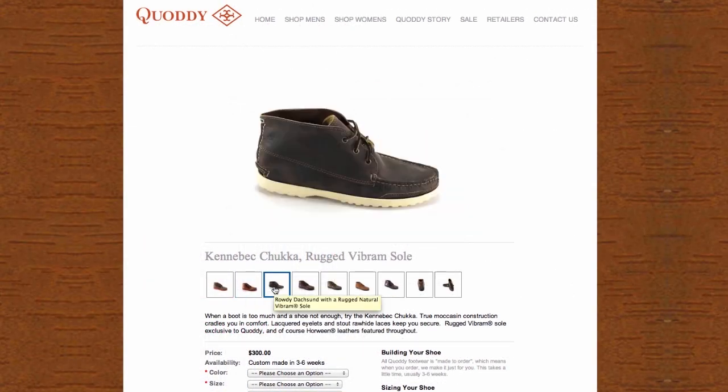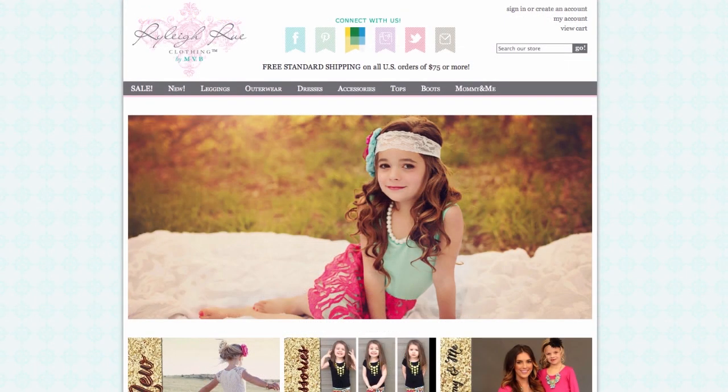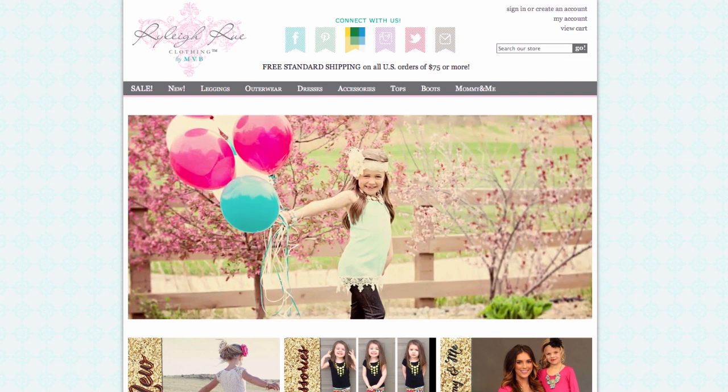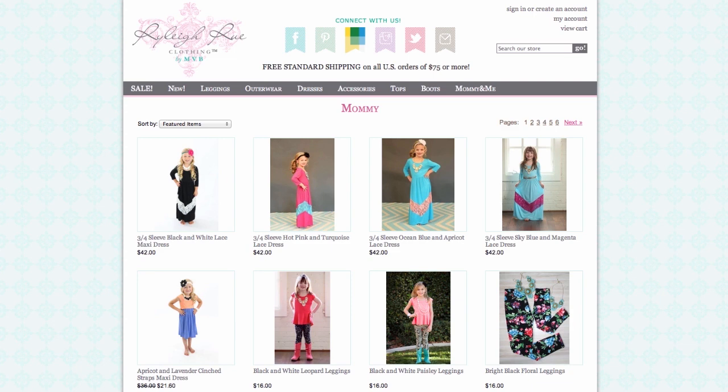Sometimes your distributor will even provide existing photographs for you. But if you're selling your own custom goods, it's worth the time, money, and effort to produce beautiful photographs for each of your products. BigCommerce has tons of resources on creating beautiful product images on the cheap.